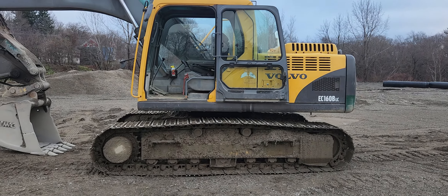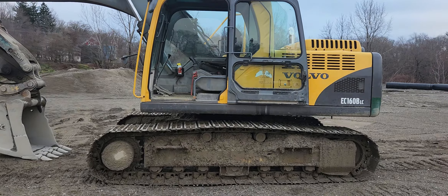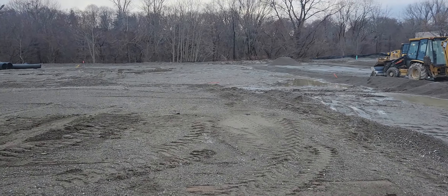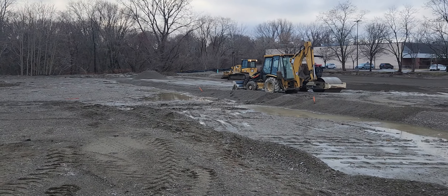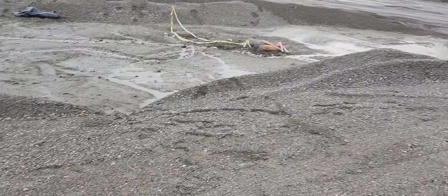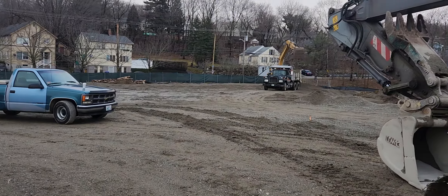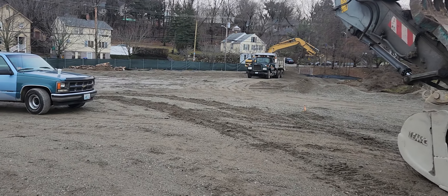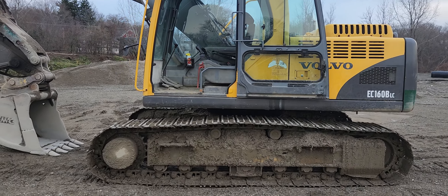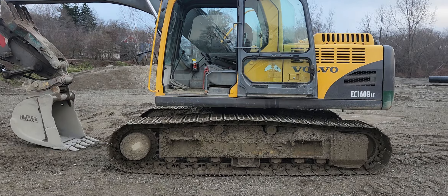Hi everybody, it's Kenny from Papa Kenny's Workshop. Something a little bit different today — we're out here in the construction field. As you can see, some backhoes, a roller, a bulldozer, a whole lot of mud, dump trucks, and excavators loading dirt and moving it around. We got a call about an electrical problem with this excavator this morning, so I came up prepared. I didn't bring the GoPro, so I spent some time getting this thing back working.